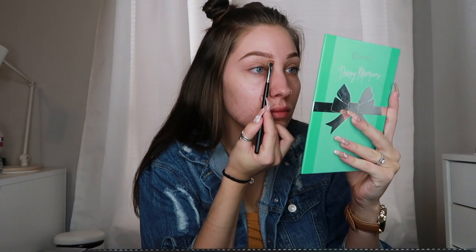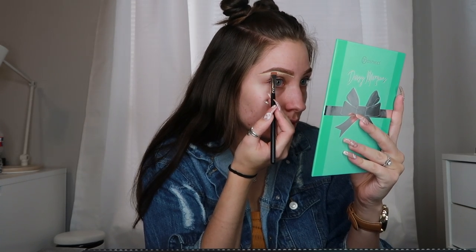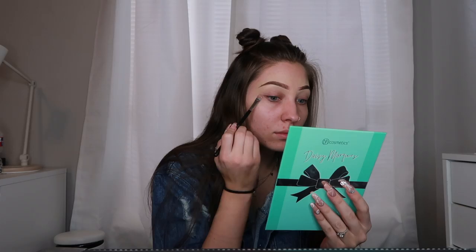Now I'm going to be taking my Too Faced concealer in the color Almond and I'm going to be carving out my eyebrows. Fun fact about this concealer — it has coconut water infused in it, which most of the Too Faced products do. So it's very hydrating and nourishing, and I love it. This is also the same concealer I use under my eyes and in my T-zone, even though I'm oily, but I just love how it feels and how it goes on so smooth.